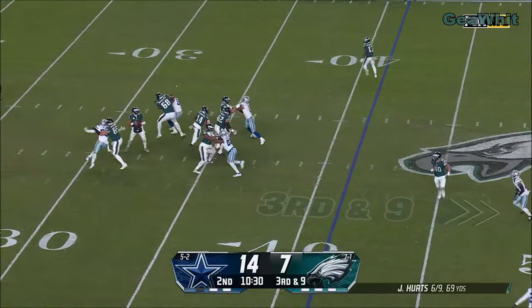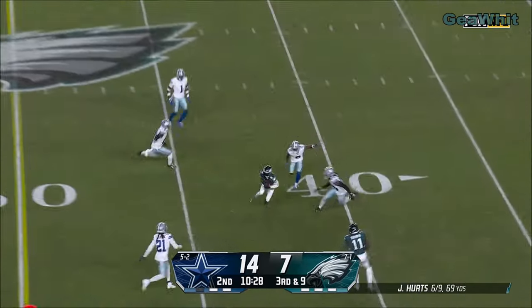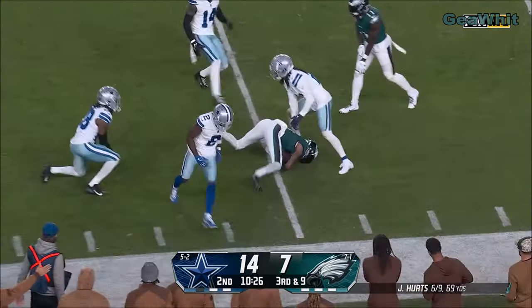Here's Hurts. Third and long. Fires over the middle and it's caught for a first down — Devontae Smith.